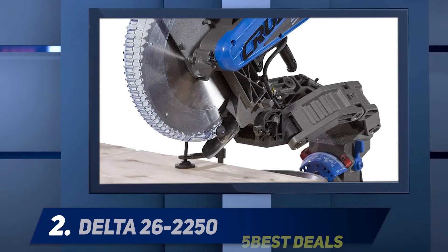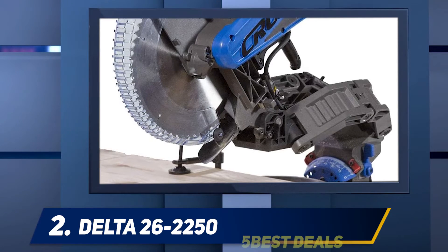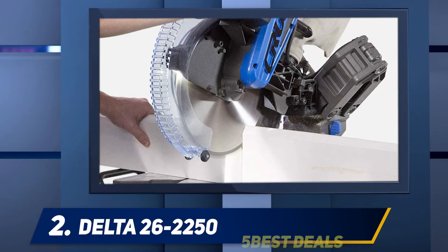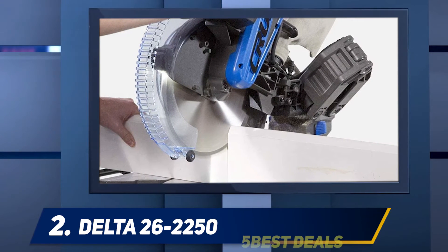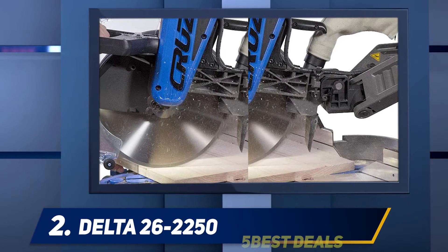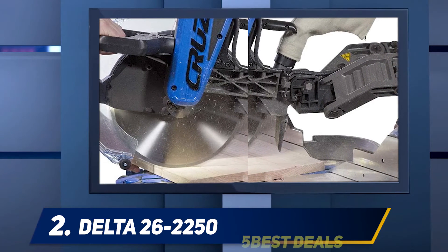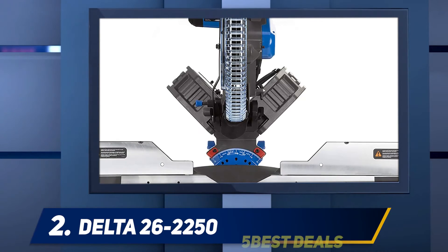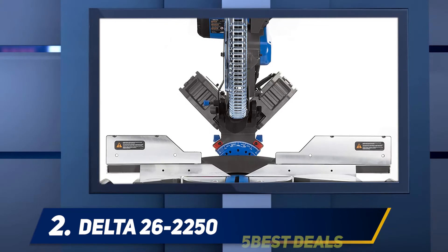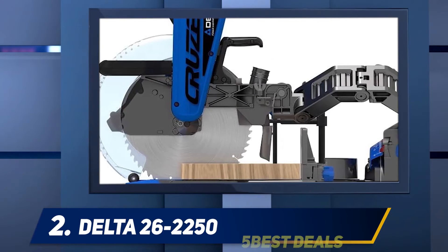Coming in at number two, the Delta 26-2250. If you want something a little more innovative, then look no further than Delta's revolutionary cruiser saw with robotic arms that help you glide the saw effortlessly through cuts. The robotic cruiser arm is made of military-grade aluminum with heavy-duty bearings that allow it to move with a smooth, fluid motion during cuts. You can even adjust the tension of the robotic cruiser arm to make it glide just the way you want it.